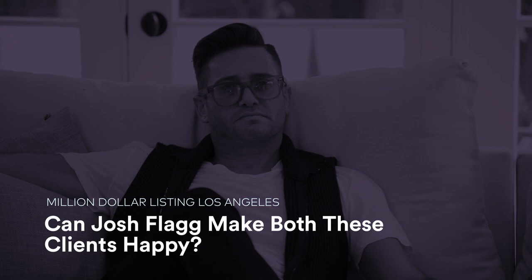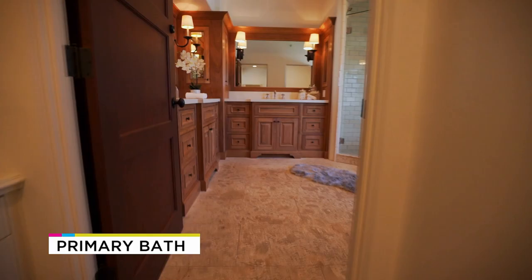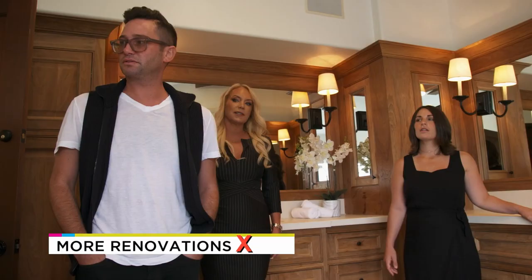Yeah, the bathroom's nice. Very open, nice tub, large shower. Does need updates. I think minimal work would help a little. It's still nice, though.